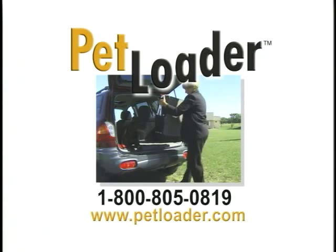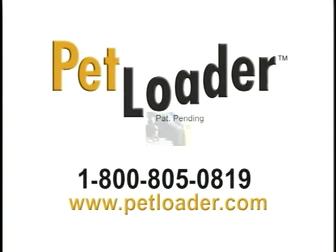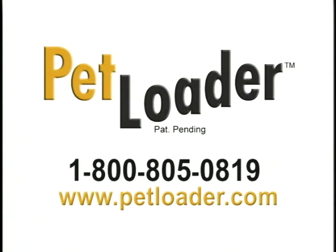To order Petloader, or for more information, call the toll-free number on your screen or ask for it at your favorite pet supply store.